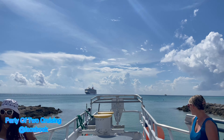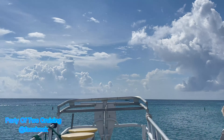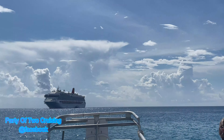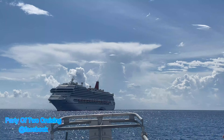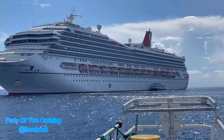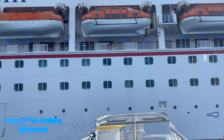They tender you into Princess Cay — no dock. By the time people started boarding tenders, numbers were already in the 40s, and if you didn't get a number you had to wait until 11 or 11:30. It took almost three hours to get everyone off the ship. The island offers excursions like glass-bottom kayaking, paddleboarding, and snorkeling, but they're all extra charges and most were quite expensive for what you get.